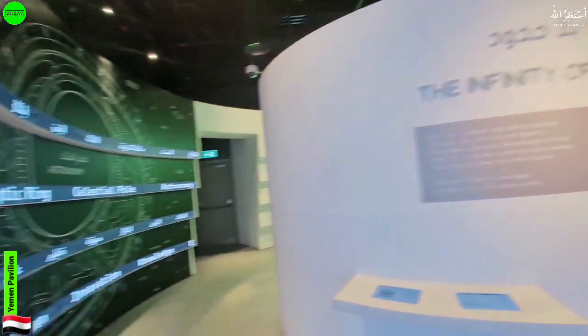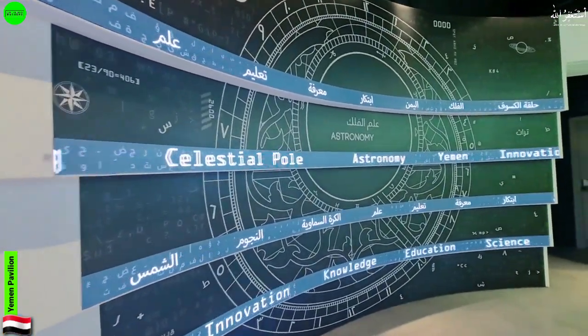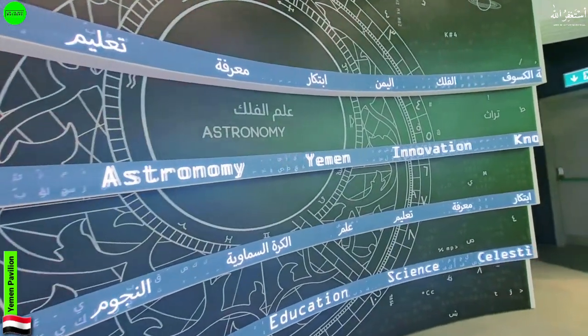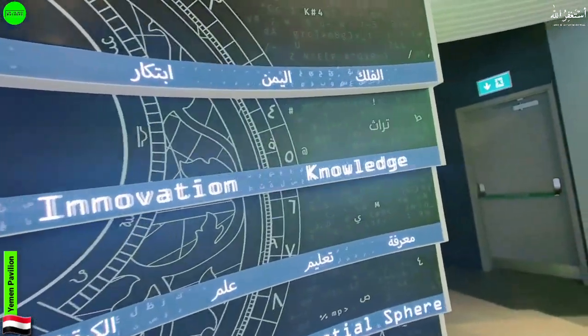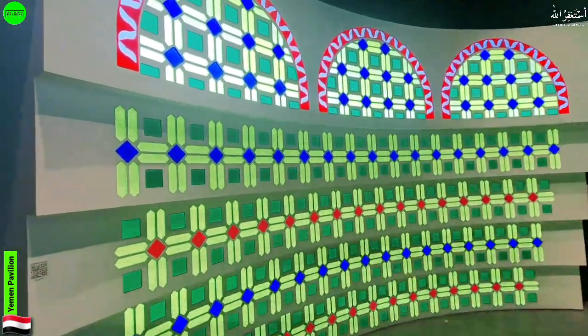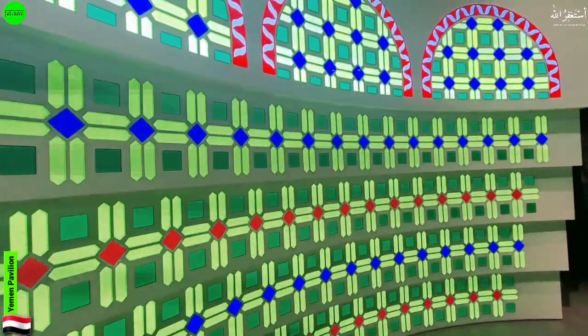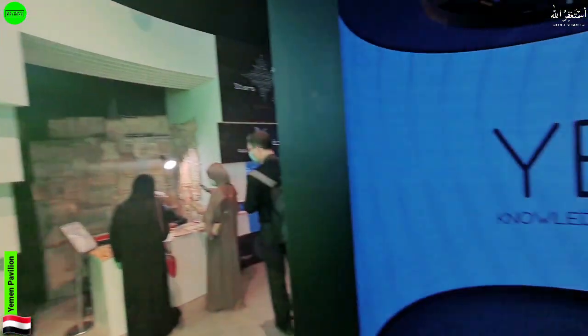On another side they are covering the astronomy of Yemen, along with knowledge, education, science, innovations, and a lot of festival and culture-related content. On this wall they've made a home-related architectural display with lights, which looks very nice.